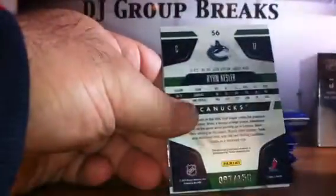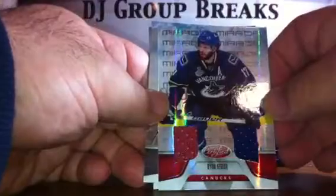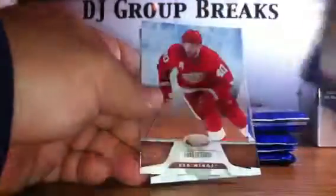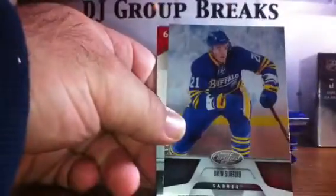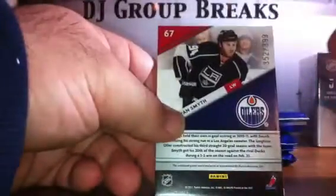After this we've got base cards for the Canucks, a Ryan Kessler Mirror Red Dual jersey — red and blue, two color, numbered to 150. We've also had five hits in the first two boxes, so let's see if we can keep that going.